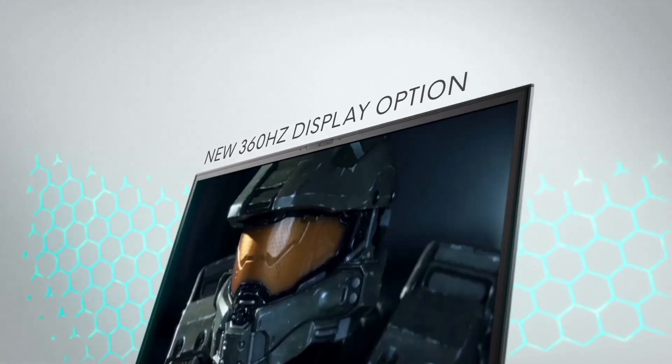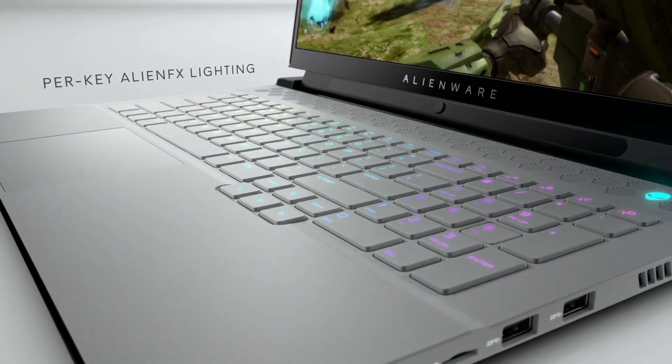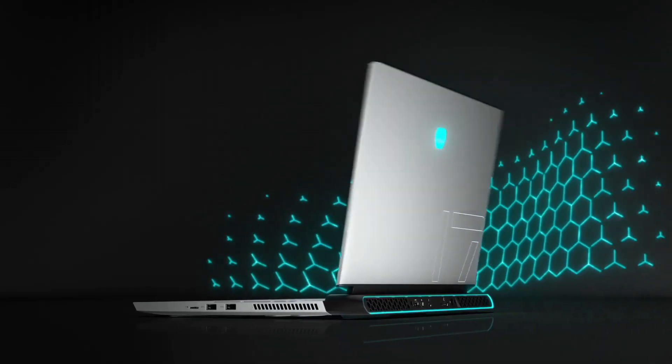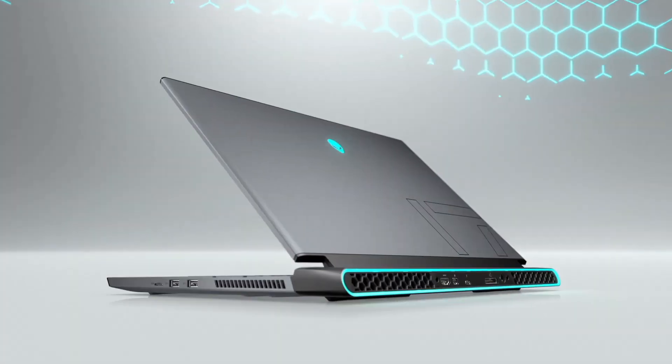while Alienware's Cryo-Tech cooling technology keeps the system cool under intense gaming sessions. The M17 R4 boasts a customizable per-key RGB keyboard, allowing gamers to personalize their setups for a truly unique aesthetic.